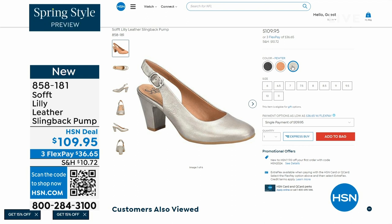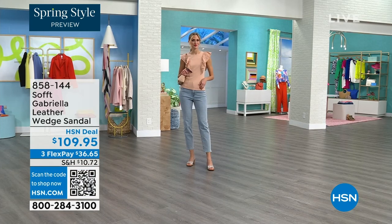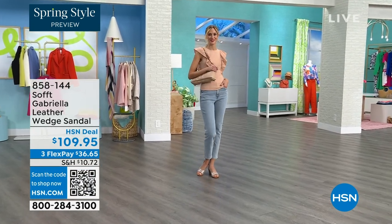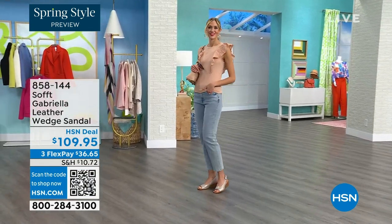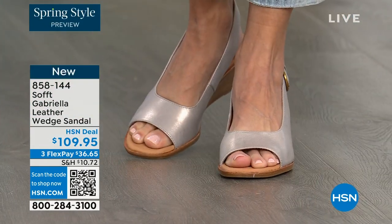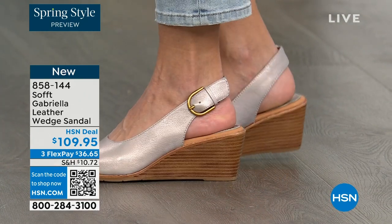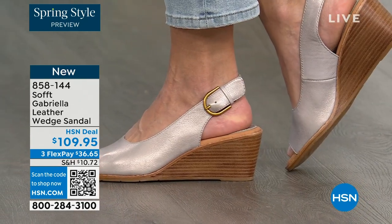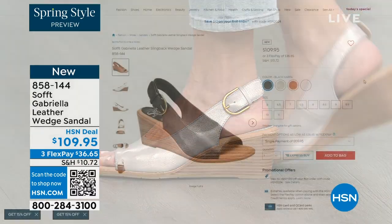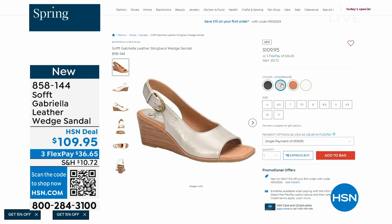We also have the Gabriela leather wedge sandal coming up. This is brand new — a launch for us here at HSN. Maybe you liked the other one but you say, honestly, I like a slingback but I like my toes out. And a wedge you can never go wrong with. You're seeing them in the champagne color. They also come in white, black, and a luggage, which is a beautiful tan. Aren't these stunning?